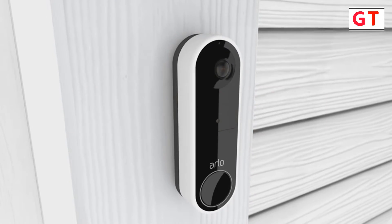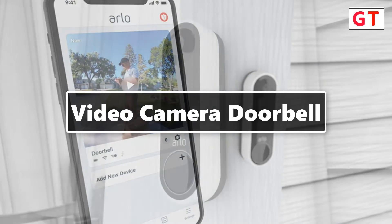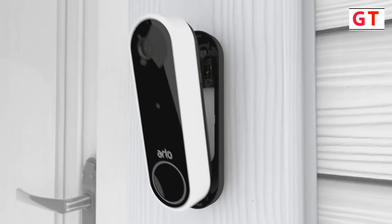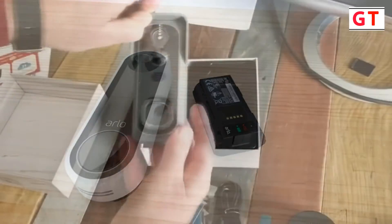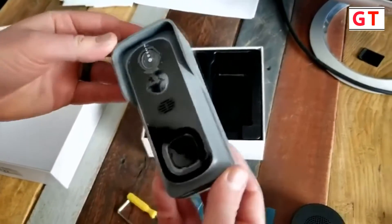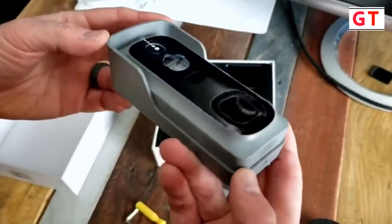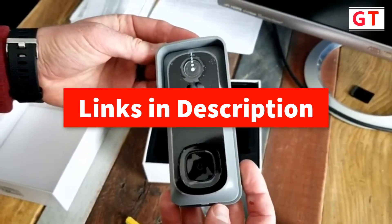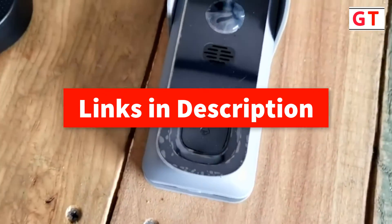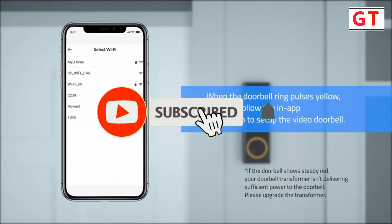Hey guys, in this video we're going to be checking out the five best video camera doorbells. I made this list based on my personal opinions and research. I've listed them based on quality and features, and included options for every type of consumer. For more information and updated pricing on these best video camera doorbells, you can check out the links in the description below.